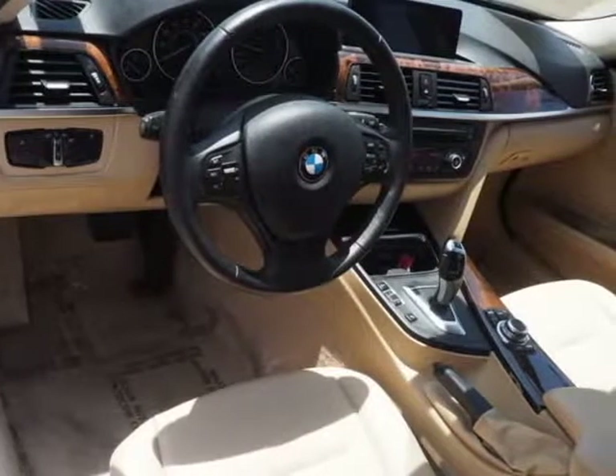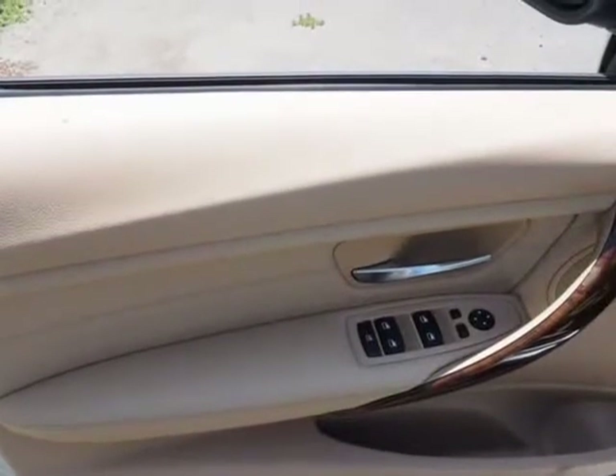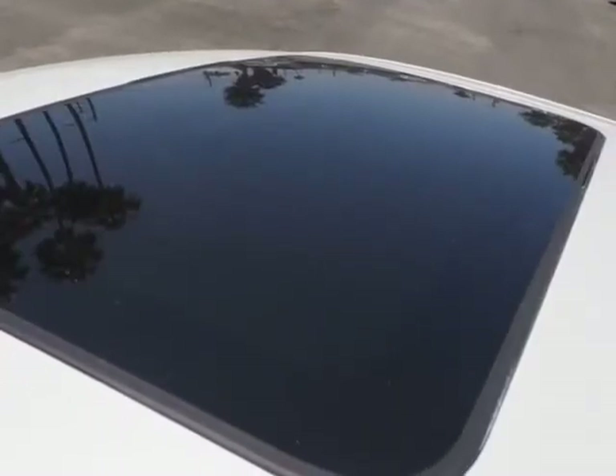Source: KBB.com. Excellent Ride, Handling Balance. Powerful and Fuel-Efficient Engines. Upscale Cabin. Elegant Hard Top Convertible Design.